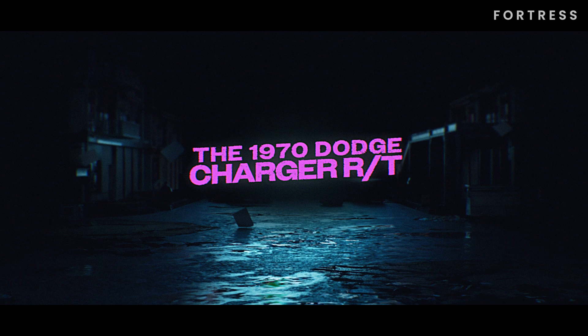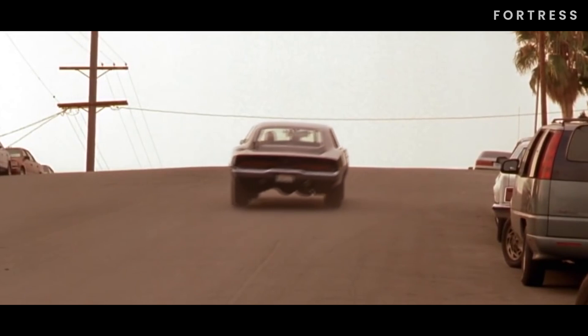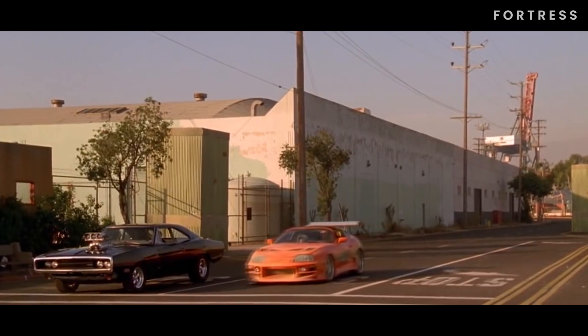Number 4 is the 1970 Dodge Charger RT. Of course, we can't forget about Dominic Toretto's beloved 1970 Dodge Charger RT. Throughout the franchise, Dom has an unwavering love for this iconic muscle car. We see different versions of the Charger, but it's the one from the first film that truly stands out.